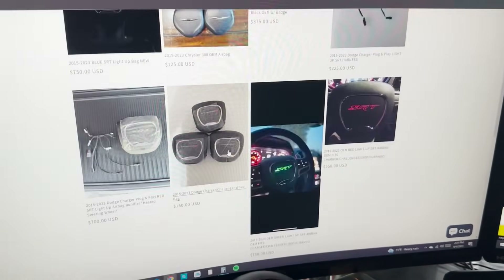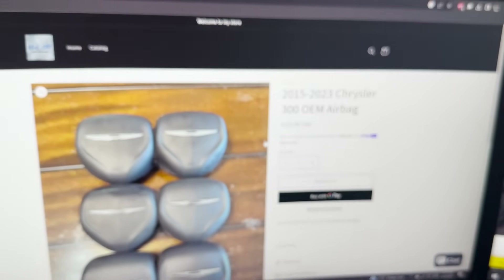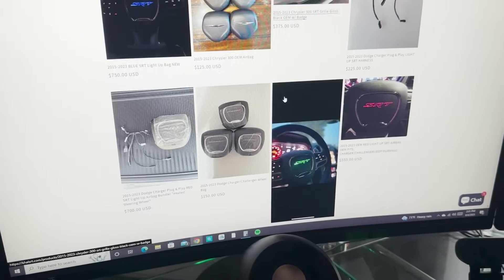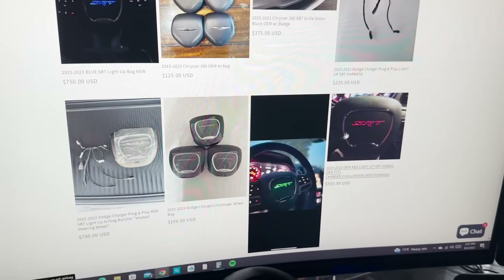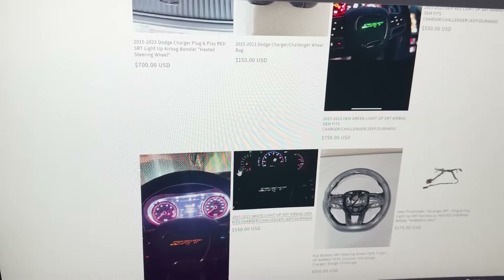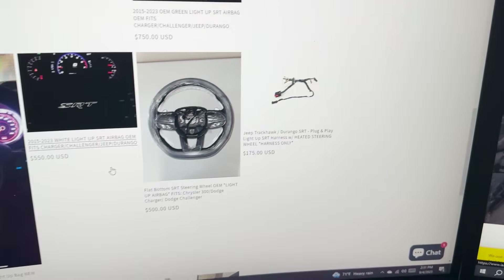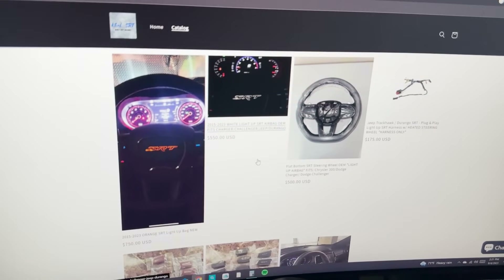I'm also selling factory 300 airbags — on eBay these go for about $300, but I'm selling them for $125. I have six in stock. I'm also bringing in a new color. I currently have red, green, blue, orange, and white, and next week I'm bringing in yellow. A lot of people have been requesting that, especially for the ones with Trackhawks so they can match their calipers.